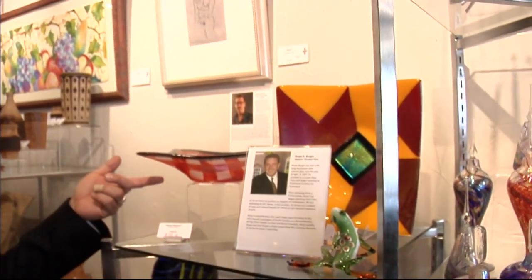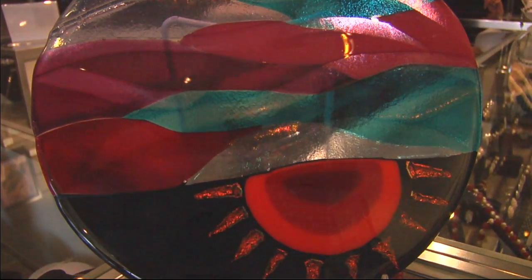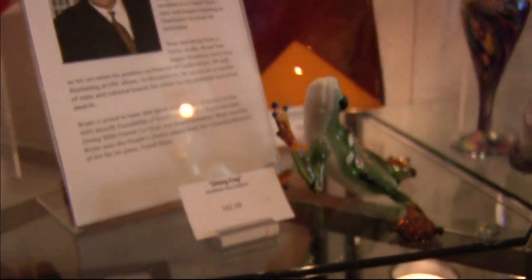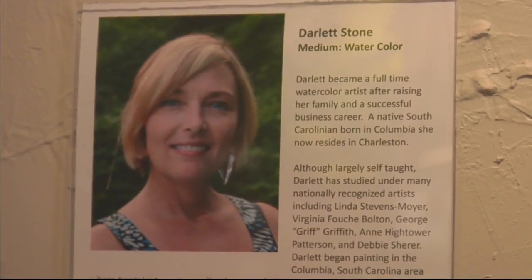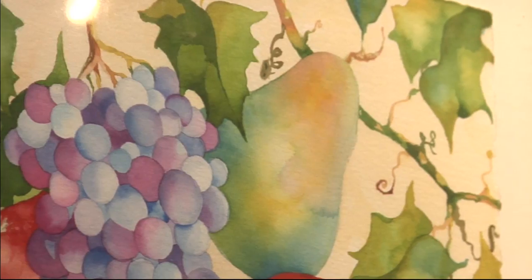Some of the artists on this wall are actually local or from the Carolinas in general. One of our artists is Brian Bergen, a local man who does slumped glass, which is amazing heat-fused glass pieces. We also have watercolors on this wall by Darlette Stone, who is out of Charleston. Darlette's watercolors are unusual in that the saturation of color on her paper is quite intense.